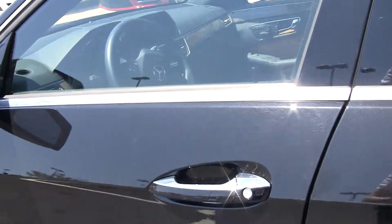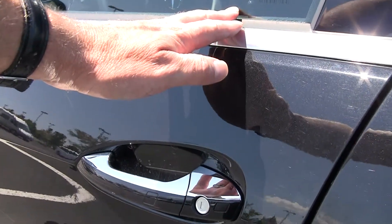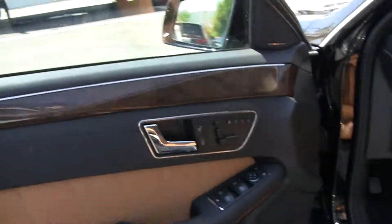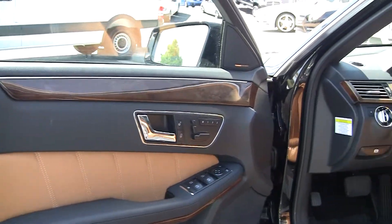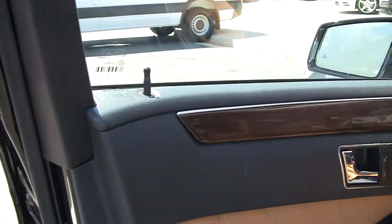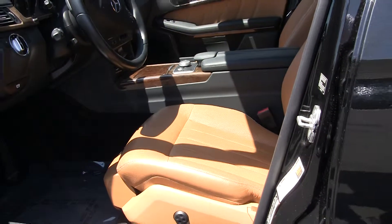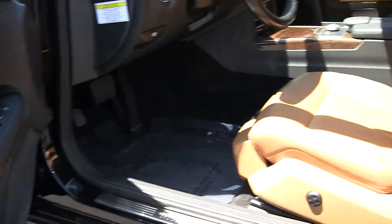You've got keyless entry and keyless go — as I push this here you can see I've locked it, and as I bring my hand around you can see it unlocks. Beautiful contrasting leather: black, aluminum trim and wood. Love this baseball glove leather — beautiful dark brown.